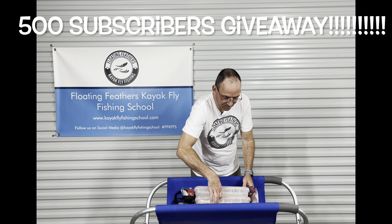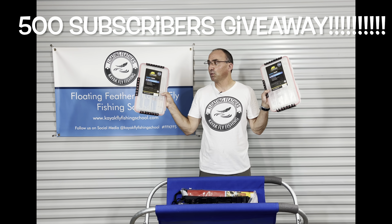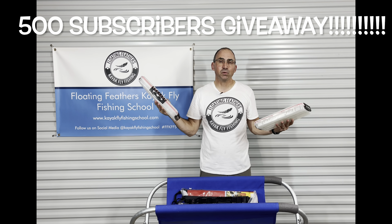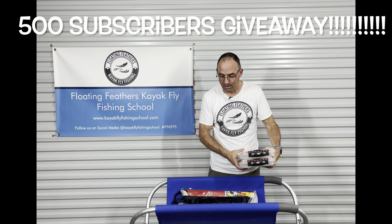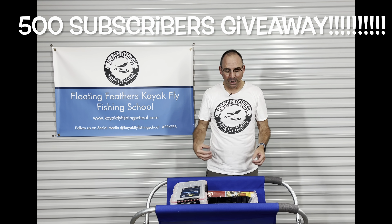I'm going to give you two 3700 Plano tackle boxes — the 423 waterproof ones. These give you a nice option to put some tackle in if you're an angler. And if you're not an angler, it's a nice way to store stuff and keep it dry on the kayak.